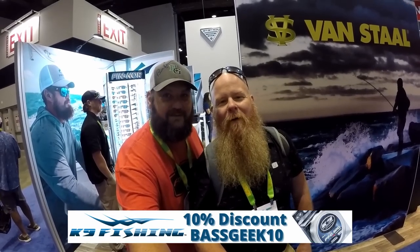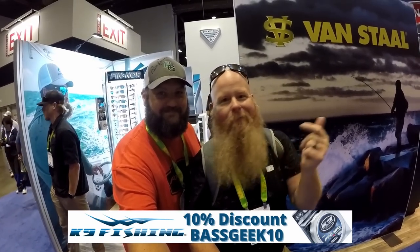Traveling Fisherman checking in here at iCast 2023 — you never know who you're gonna run into! Make sure you go check out the Traveling Fisherman on TikTok at TheTravelingFisherman and Instagram at the_traveling_fisherman.